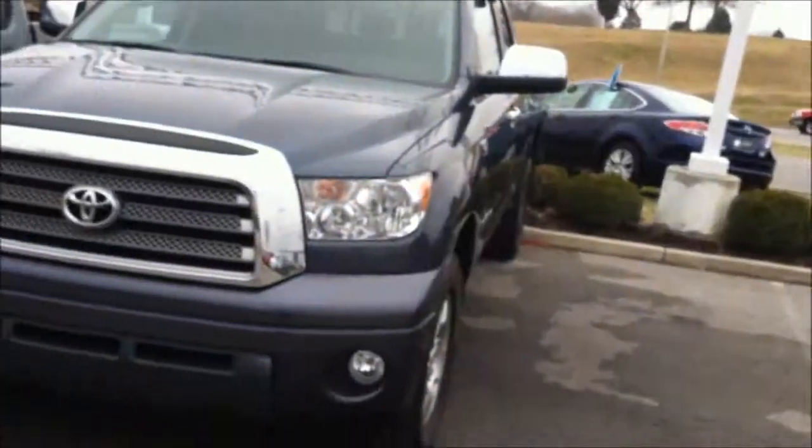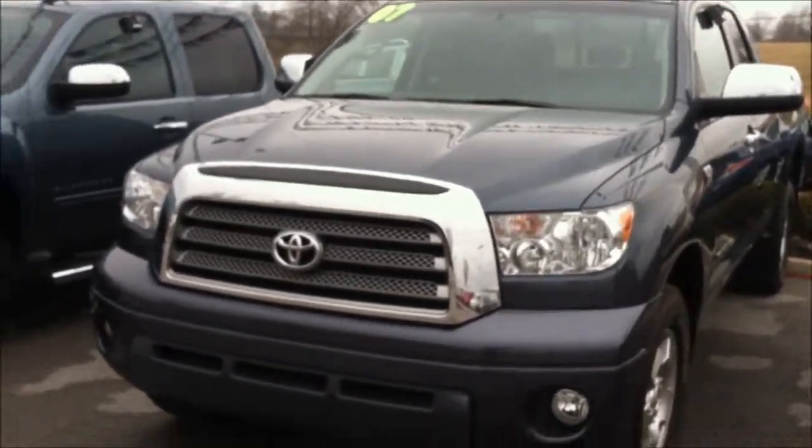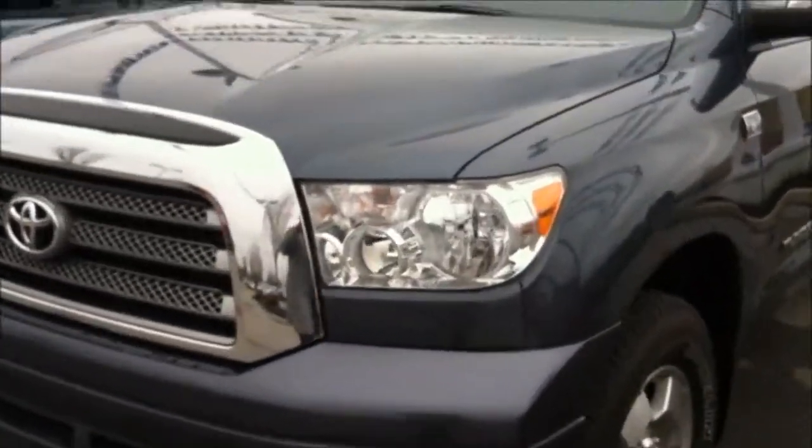Hi Mike, it's Ashley with Elton Blakely Internet Department. Here is the 2007 Toyota Tundra that we were speaking about. I'm going to give you a quick walk around view.